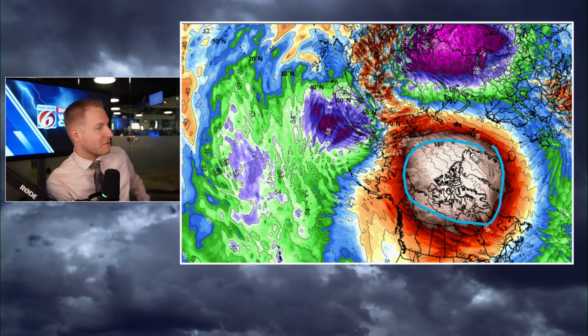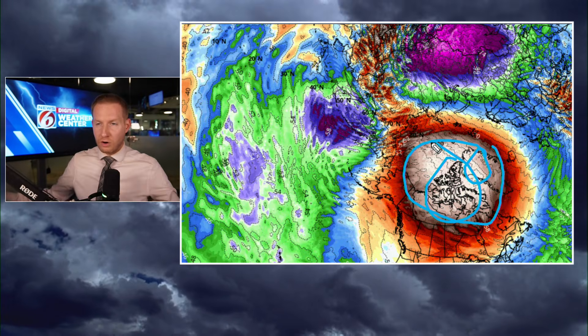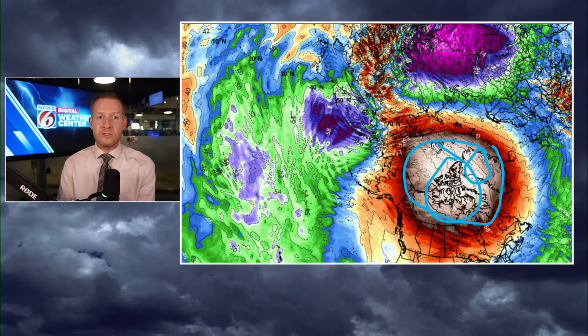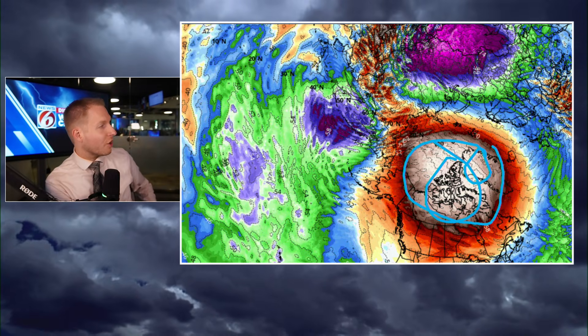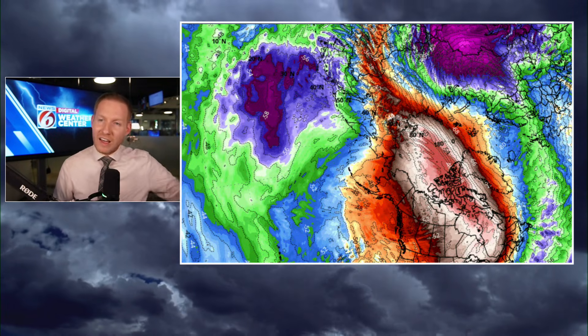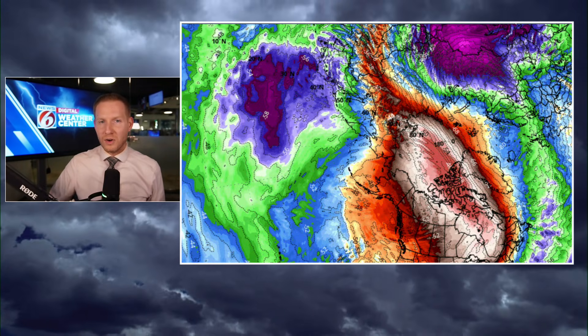That is a significant warming episode in the stratosphere. There is Greenland, and there is the North Pole, the Arctic Circle. About 10 to 30 miles above our heads in the stratosphere, it has suddenly warmed up. So that's a model forecast of how a sudden stratospheric warming event occurs — and taking it out further, you can see even more warming. That is a significant and sudden stratospheric warming event.